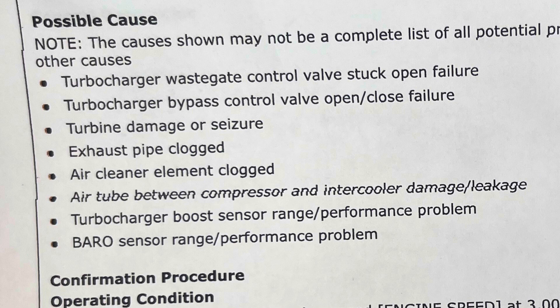This is a list of possible causes for P0299. The first two are for valves that are stuck. The reason I recommend looking at barometric pressure is because it's the pressure outside, and you want to compare it to boost pressure. If they're staying the same, the turbocharger isn't producing any boost at all. If it was just a stuck valve, I feel like you'd see at least a little boost being produced. If there's no change at all and it's staying at barometric pressure, that means total failure — and number three, turbine damage or seizure, is usually what it is.